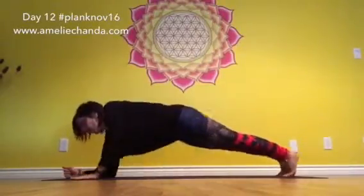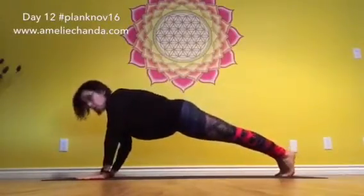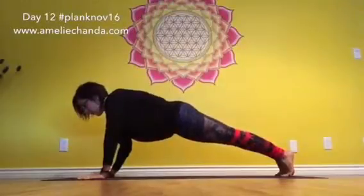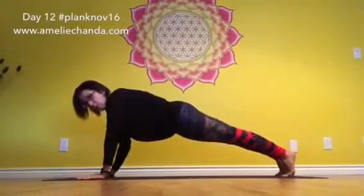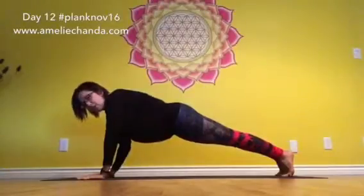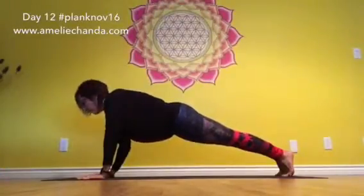Option two would be to take it up to a full plank and hold as long as you can. Watch the form. We've been doing it for enough days that we know we can hold it, but look at your form. Maybe videotape yourself or take a picture of yourself doing a plank to check.